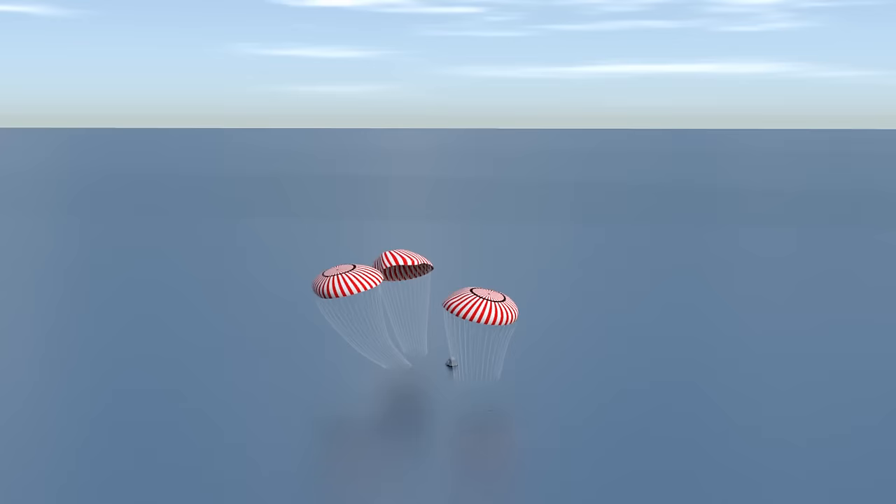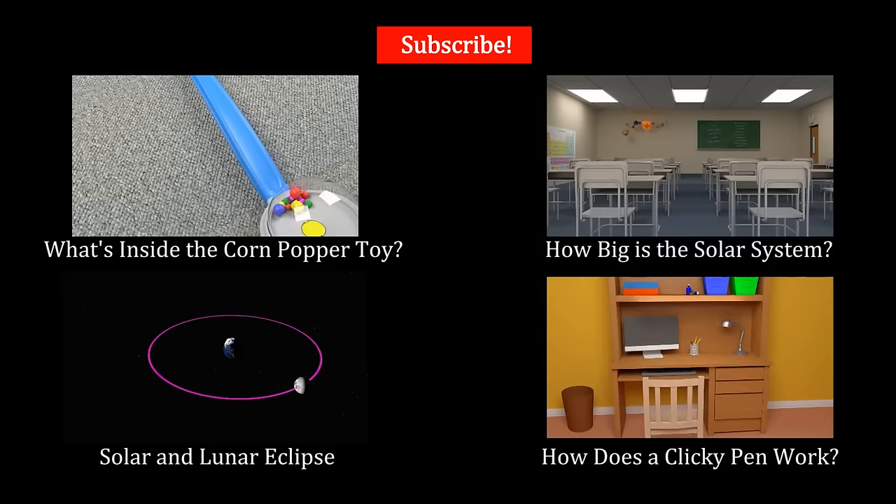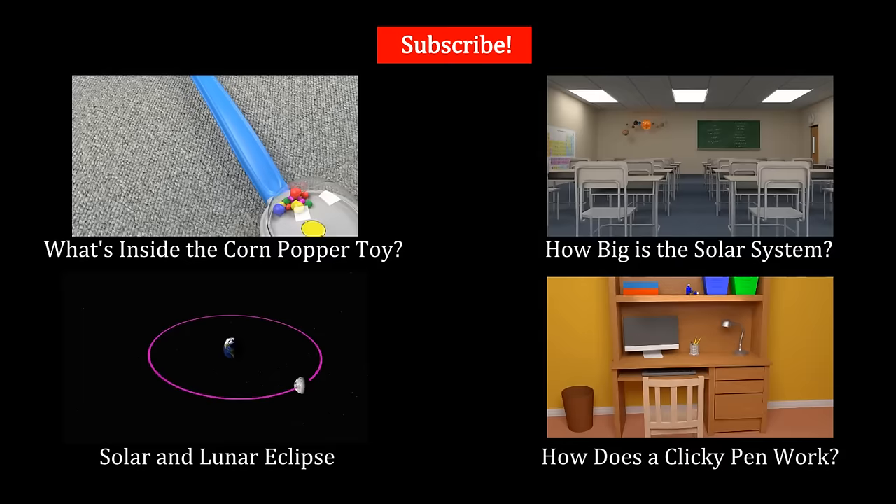Half a million miles, one lunar landing, and three YouTube videos later — we made it. Thanks for sticking with me. If you've enjoyed learning about the Apollo spacecraft, please consider sharing these videos on social media. Don't forget to like and subscribe. My name is Jared Owen, thanks for watching.